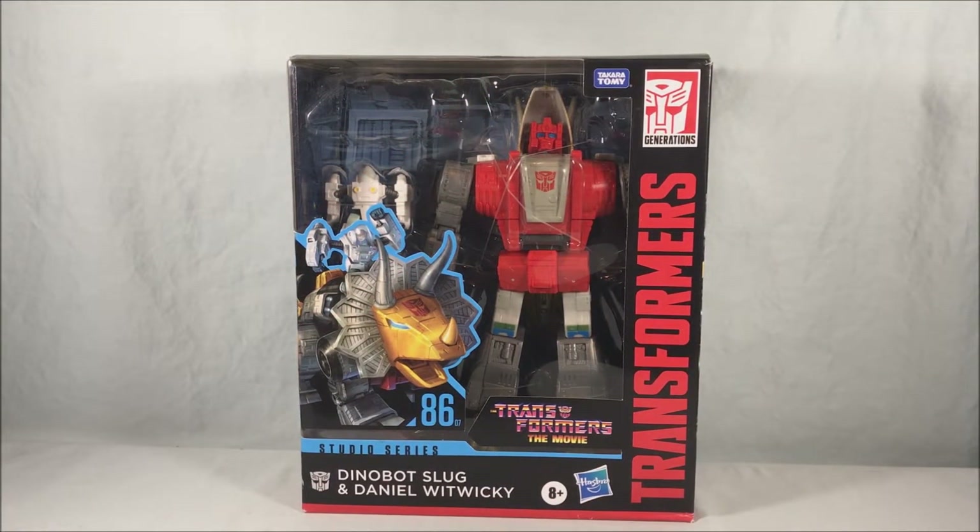Hello fellow collectors and welcome to Long's Toys. Today we are taking a look at leader class Dinobot Slug and Daniel Witwicky from the Transformers Studio Series 86 line from Hasbro.